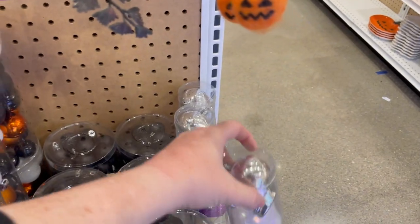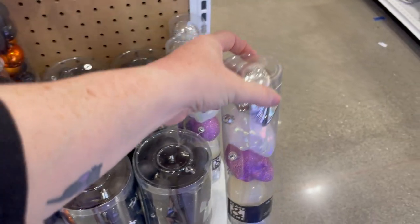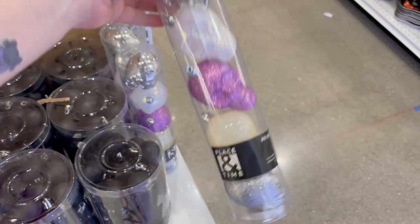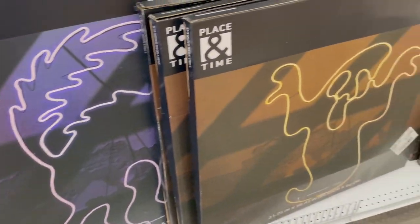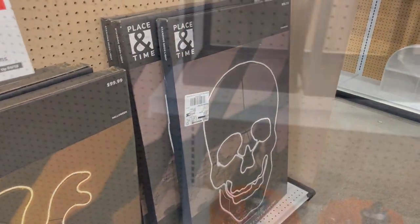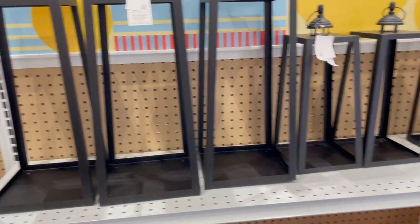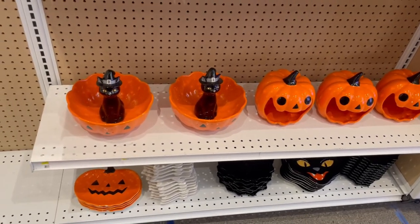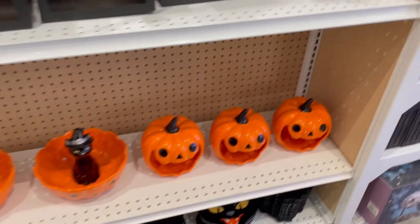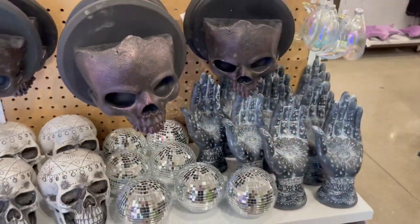And this tube of skulls — I think I'm gonna have to go back and get that because I really, really like that. More neon lights, and I'm gonna have to go back and get that.